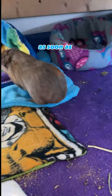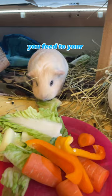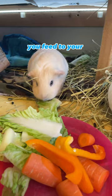An effective approach to budgeting your food costs is to include the vegetables you feed your guinea pigs in your own meals. Not only can this help save money, but it's also incredibly satisfying to enjoy a salad while seeing your beloved pets eat happily.